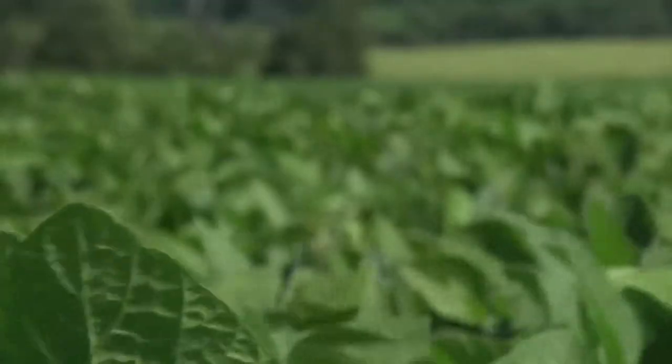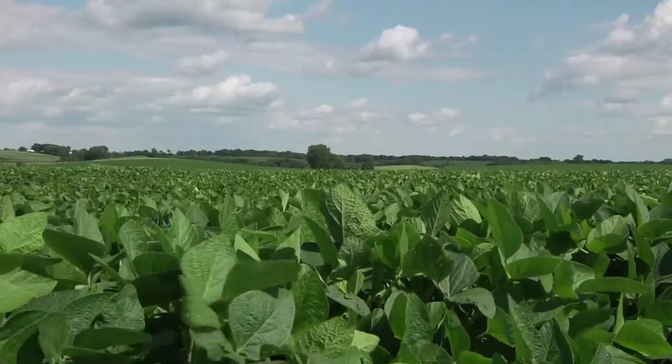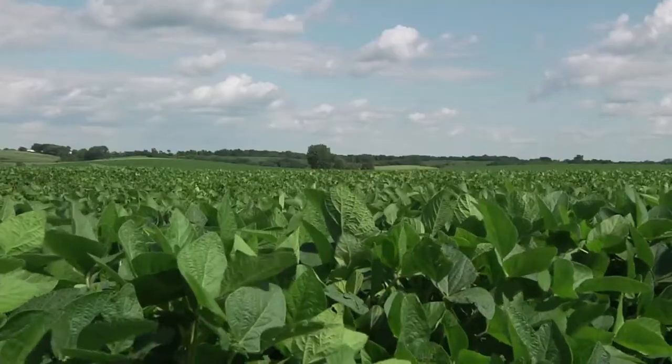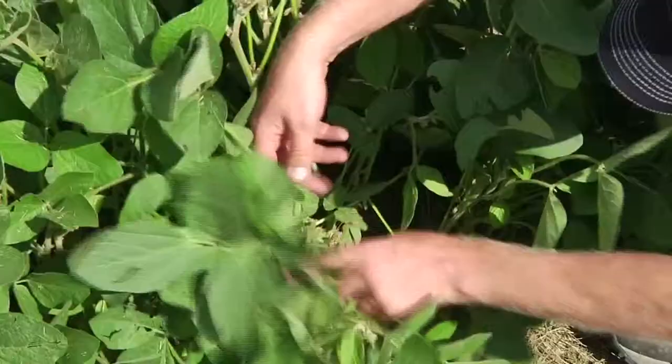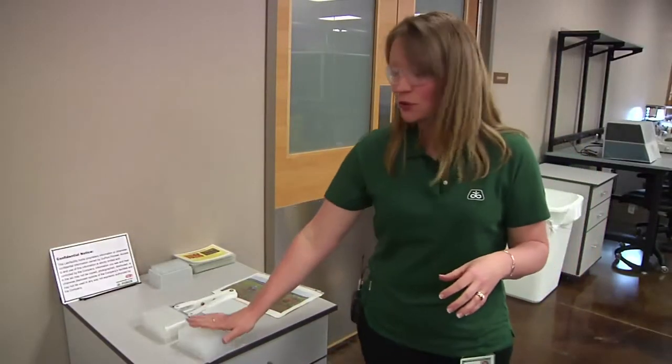From those two parents, we eventually get what we call progeny — all these sisters. Each one of them, in their own right, can be a soybean variety. But I can't advance thousands of soybean varieties every year — they're not going to meet the customer needs. So what I do is we punch them into a plate like this.